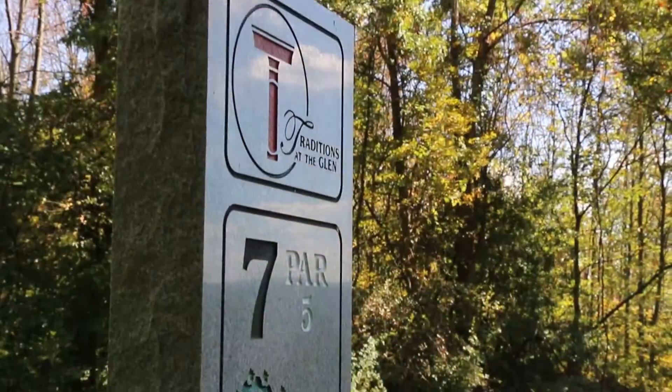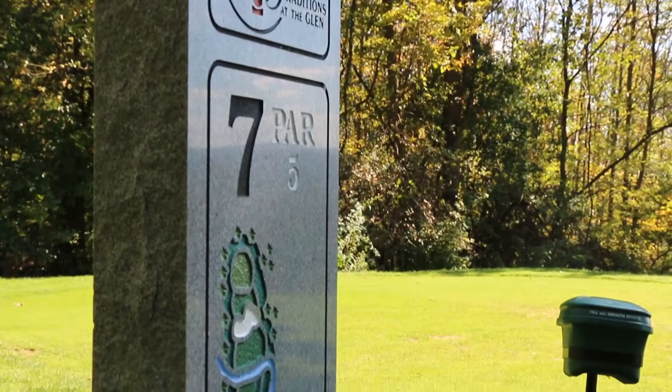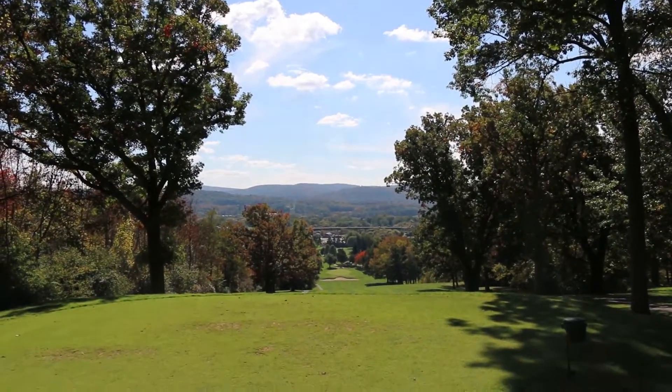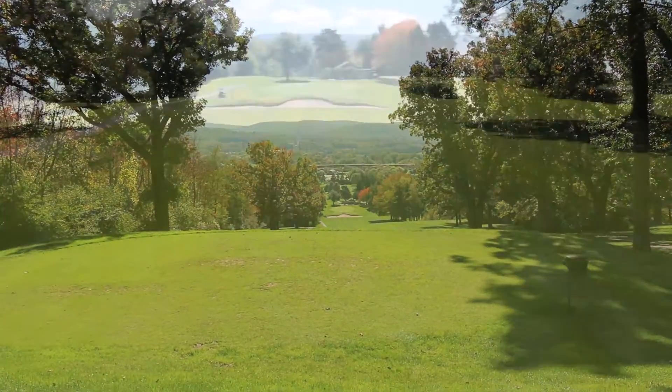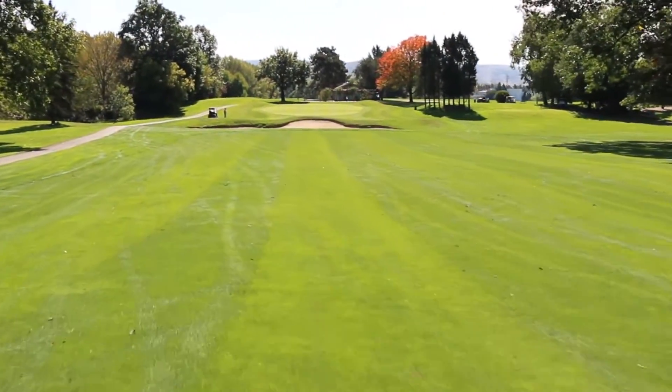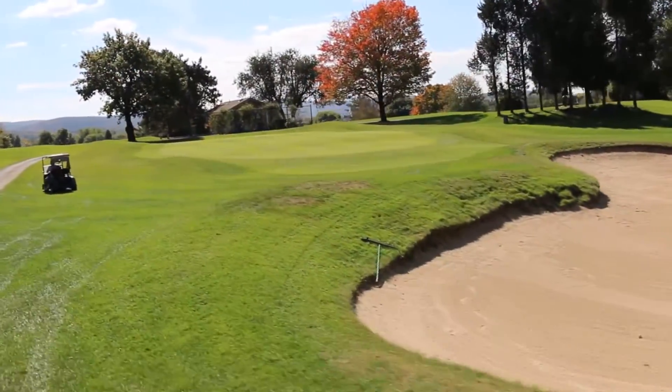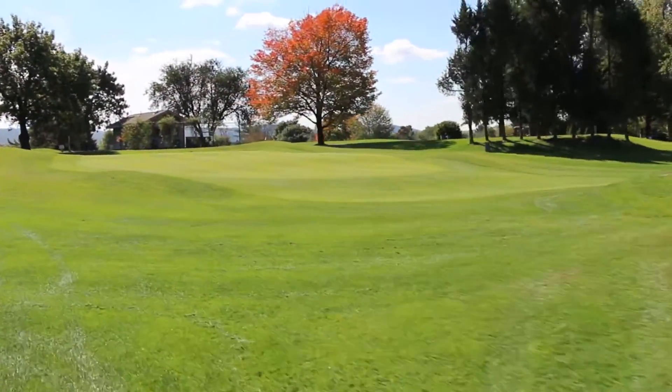Hole number seven: a picturesque downhill par five. A drive to the bottom of the hill gives you a chance to reach the green in two. A large sand bunker makes a layup to the 100-yard marker a good play. A back pin placement on the three-tiered green is the most difficult. Don't go over the green.